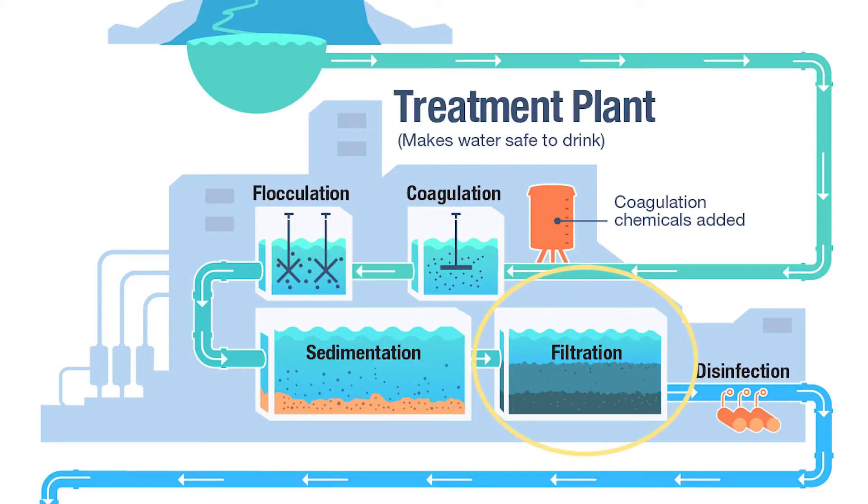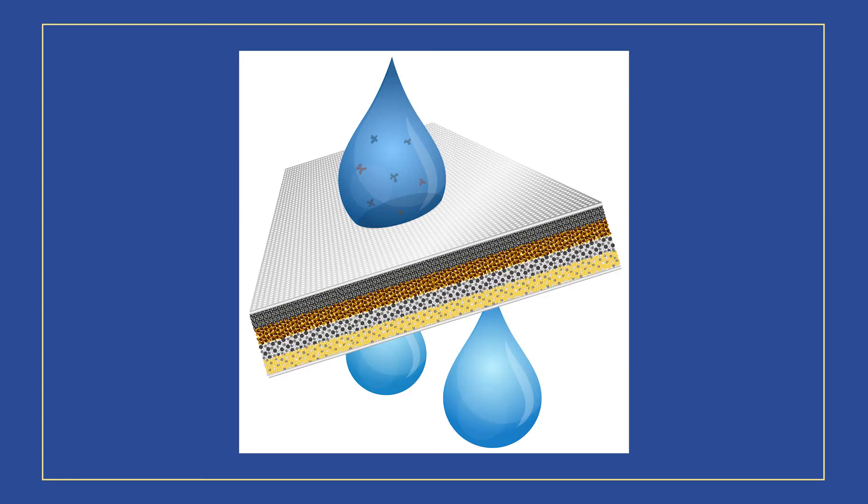Naturally, the next step is called filtration. Once the flocs have settled to the bottom, the clear water on top is filtered to separate any additional solids. The clear water passes through filters with different pore sizes made of materials such as sand, gravel, and charcoal. These filters remove dissolved particles, germs, dust, chemicals, parasites, bacteria, and viruses. Usually there are also activated carbon filters that remove any bad odors from the water as well.